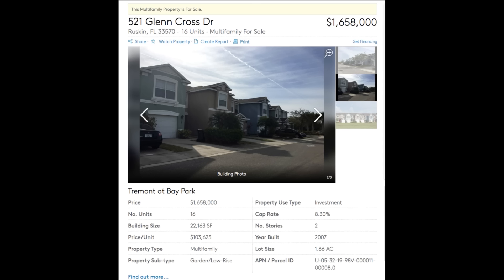Building size is 22,163 square feet. Price per unit is $103,000. Property type: multifamily. Property subtype: garden low rise. Number of units: 16. Cap rate: 8.3%.